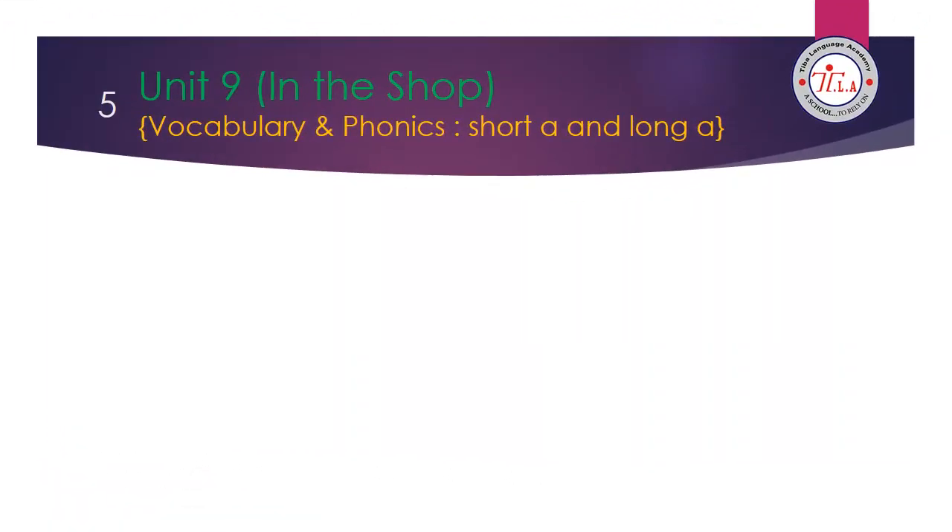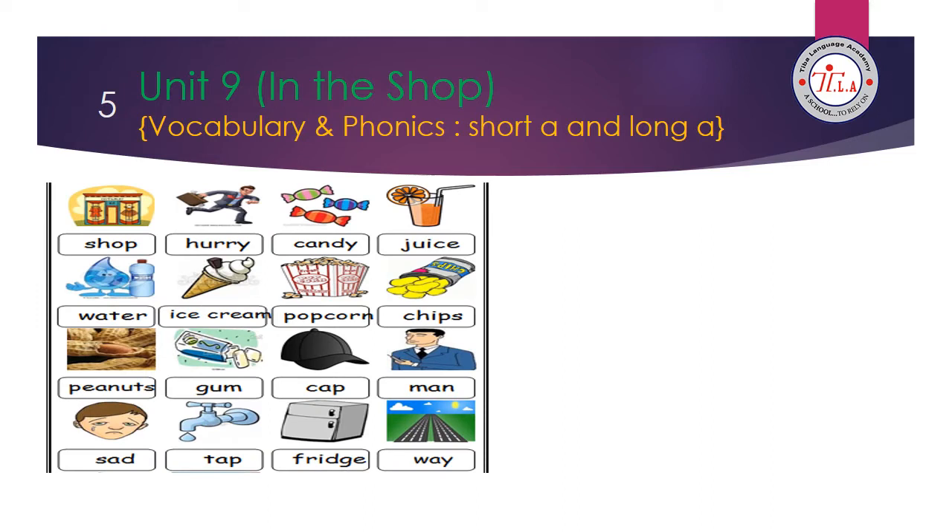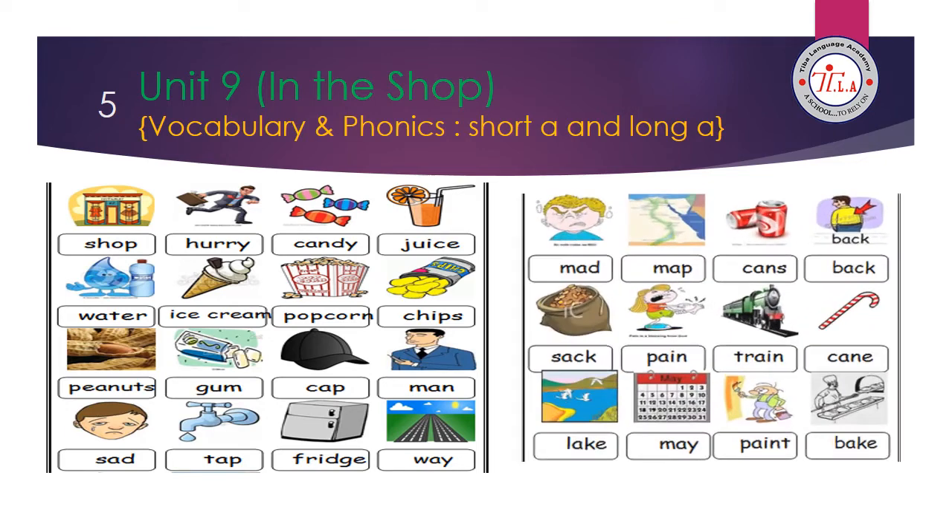Let's revise the vocabulary and phonics words of unit 9. The title of unit 9 is 'In the Shop.' Let's start: shop, hurry, candy, juice, water, ice cream, popcorn, chips, peanuts, gum, cap, man, sad, tap, fridge, way.